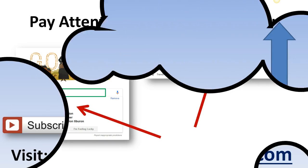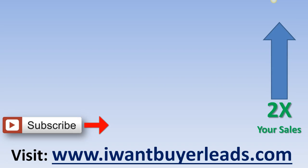Stop guessing your video titles. Subscribe to the channel for more information on filling your real estate pipeline with quality leads.